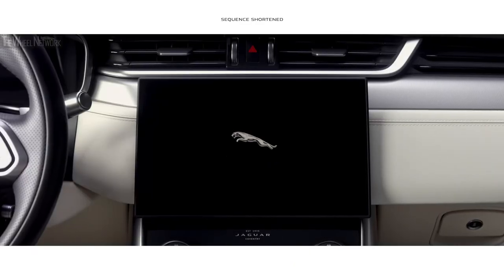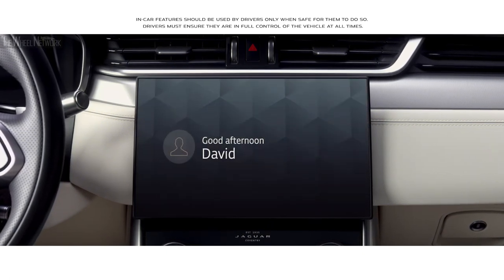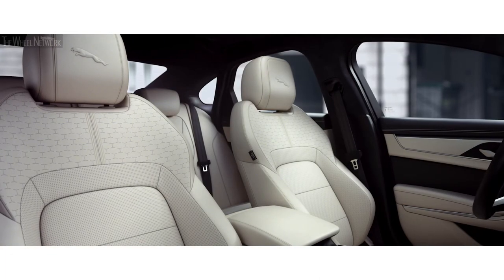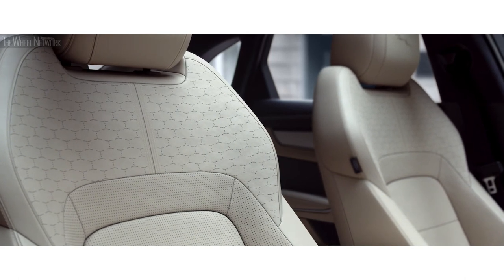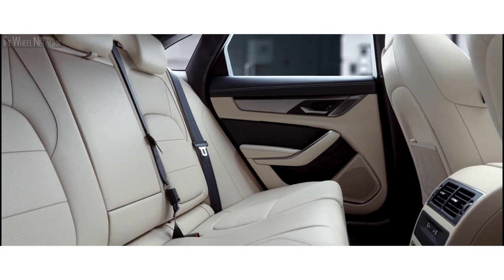At the heart of this interior lies the all-new PIVI Pro infotainment system, which features a contemporary 11.4-inch touchscreen. Beautifully crafted seats with Jaguar monogram detailing and embossed Leeper reinforce the meticulous attention to detail that is evident throughout the interior.